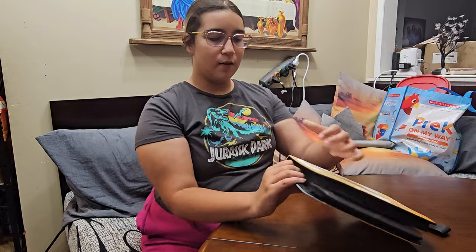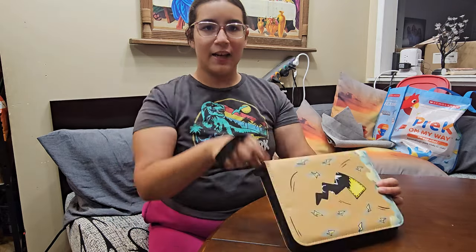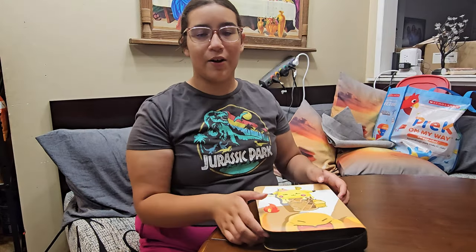It's easy to close and open, and it has a handle so you could take it places. Now let's set up my new collection in my new case.